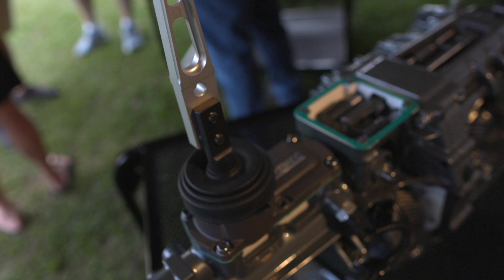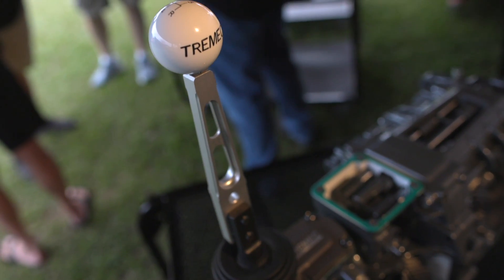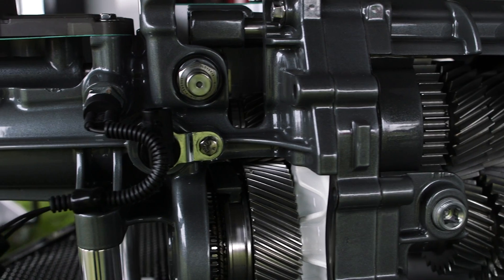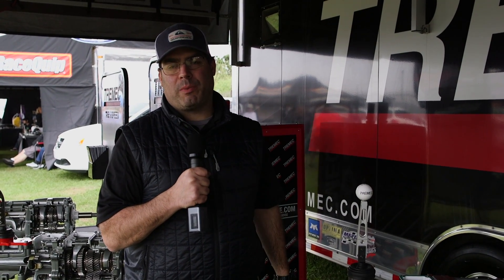These have been in production since December, and each month we're shipping a new variation of the gear ratios. Today we're shipping both Ford and GM. The Tremec TKX five-speed transmission is available today from dealers across the country. For more information, check it out at Tremec.com.